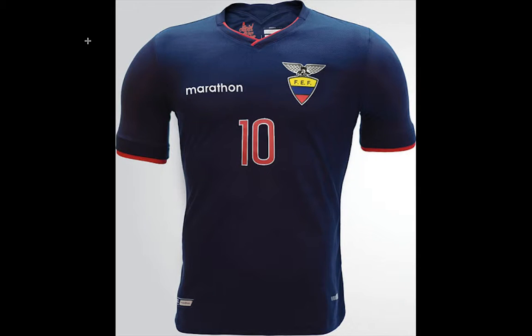This is the Ecuador away jersey, which is a jersey that we may actually not see during this Copa America campaign, as Ecuador so far has played only in the yellow jersey. And if they are set to play Argentina in the next round, I think they will play in yellow there as well, although the dark blue version of the jersey would actually fit too.